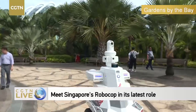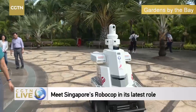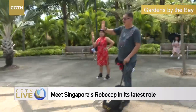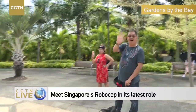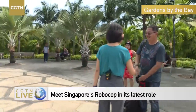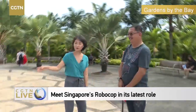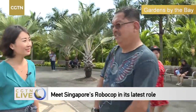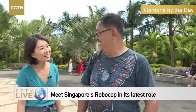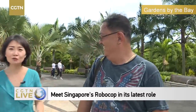We're going to speak to some of the tourists — people are taking photos. Hello, do you know what this is? Are you a visitor to Singapore? What do you think this is? I think it's giving water to everybody. Giving water? That's a good function — it's actually a security guard.